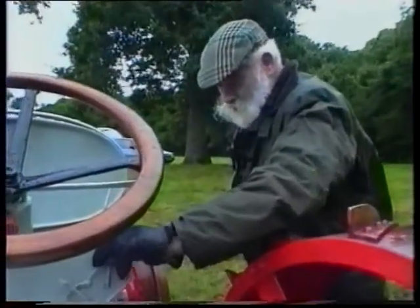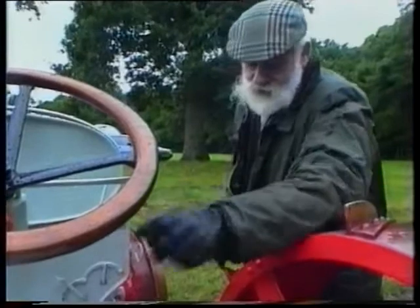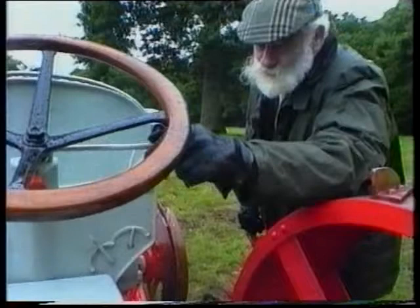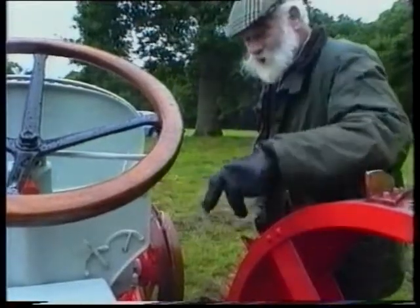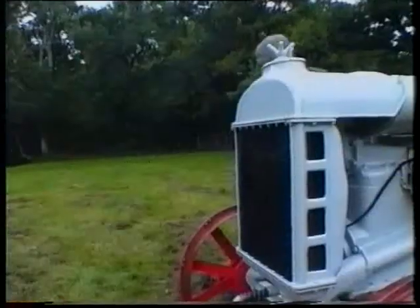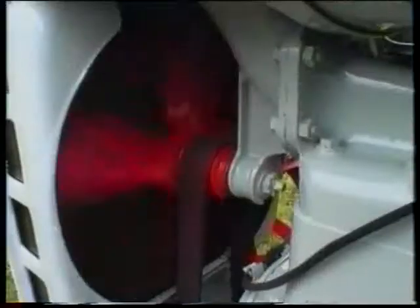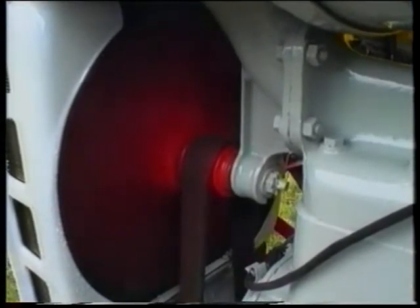It needs a bit of choke. Set the advance so it doesn't kick you. A bit of throttle. Keep your fingers crossed. And now, everything being ready, with a bit of luck... Lovely.